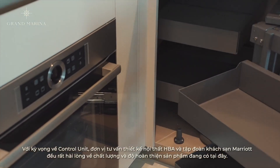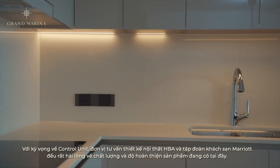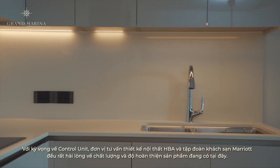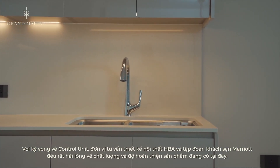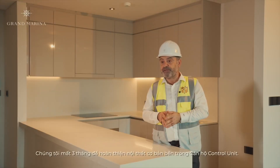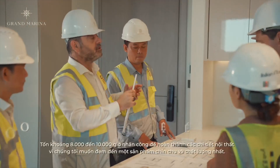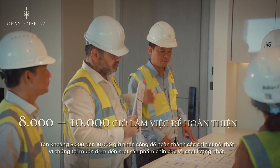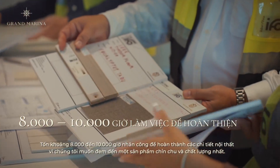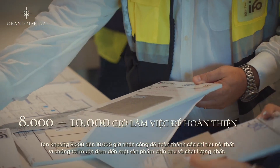The ID consultant, that is HBA, and Marriott — both of them are very happy about the situation and about the results. It took us three months to complete the unit, as you see, within 8,000 to 10,000 man-hours to complete this unit, because we took a precise approach to achieve this.